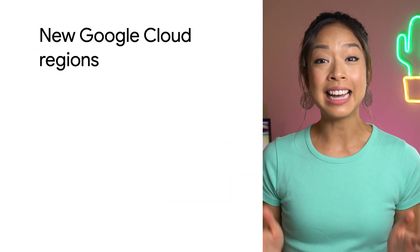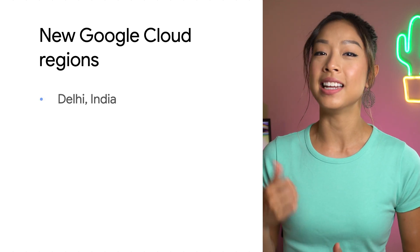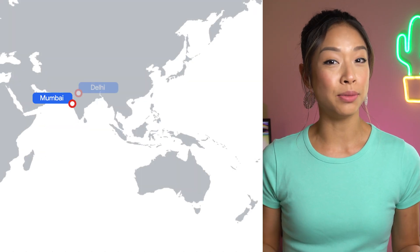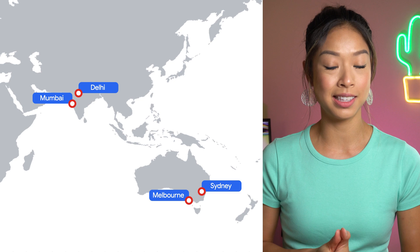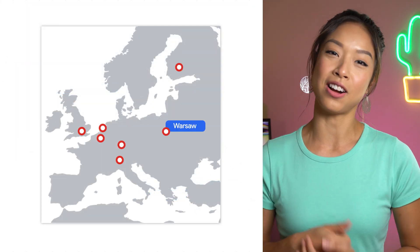Right off the bat, we have some exciting cloud region announcements. We've launched new cloud regions in Delhi, India, Melbourne, Australia, and Warsaw, Poland. Delhi and Melbourne are the second regions within those markets, enabling in-country disaster recovery for mission-critical applications. Meanwhile, Warsaw is the first region in Poland and the seventh in Europe.